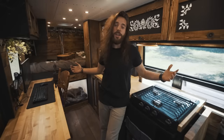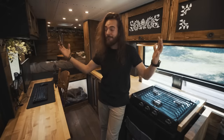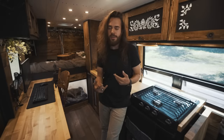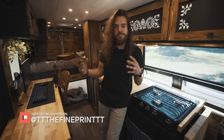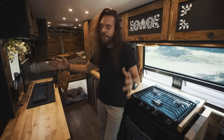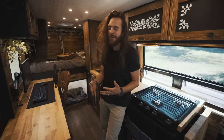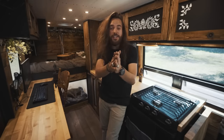Well, there you have it, guys — that was a tour of my Ram ProMaster van that I'm now living and traveling in full time. If you enjoyed this video, make sure to like, comment, and subscribe because I'll be posting more videos about my van and van adventures every week. I really appreciate you guys taking the time to watch this video and watch me brag about this van that I'm so incredibly proud of. I cannot thank you guys enough for all your continuous support. I'll see you guys next time. Thanks for watching. Peace.